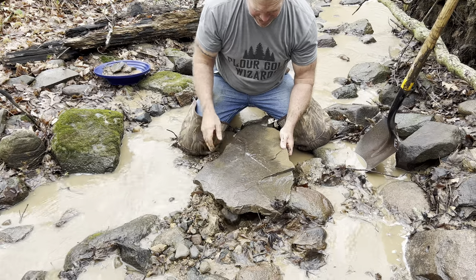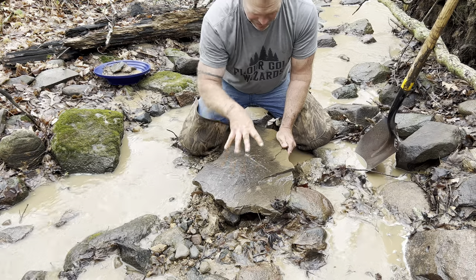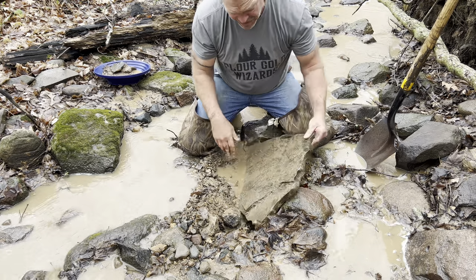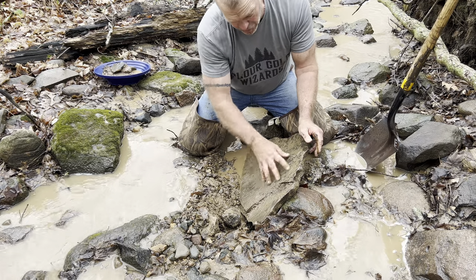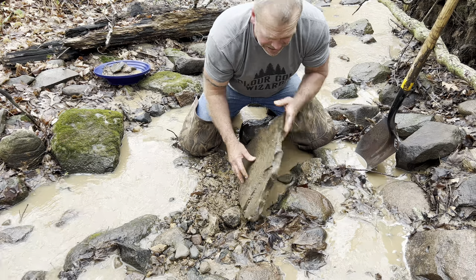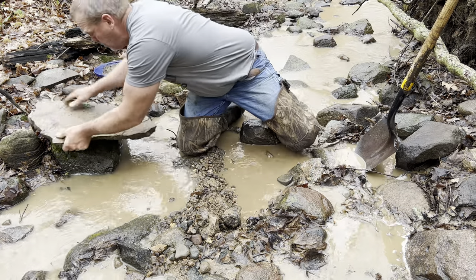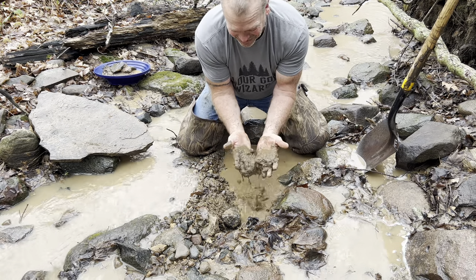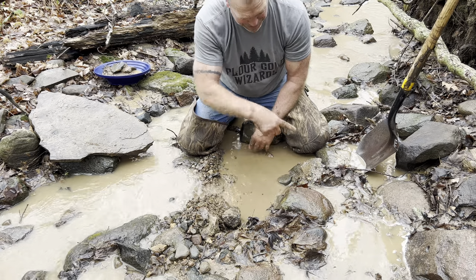Look at that big old flat chunk right there — that might as well be as good as bedrock right there. Current coming down and around, pushing new material and new gravel deposits over this baby — nothing is getting through that. I'll take a minute to wash a lot of this stuff off and get it into my pan. Underneath that — yeah — there are really nice looking gravels in there. We might be on to something here. Let's get a couple pans of this stuff.